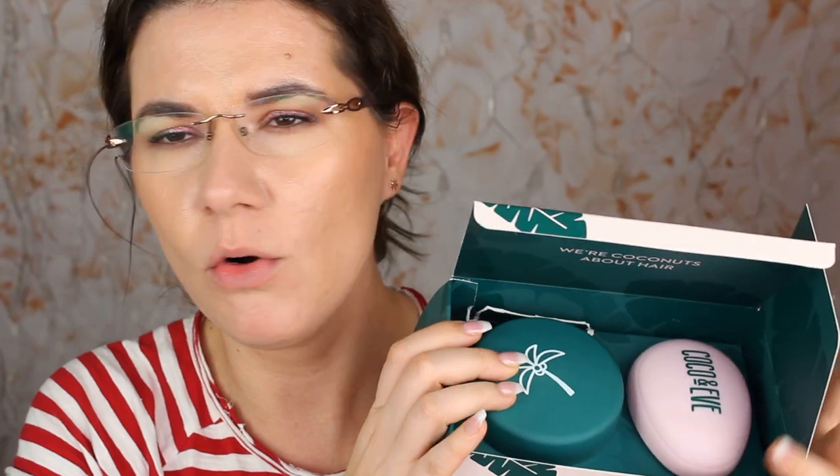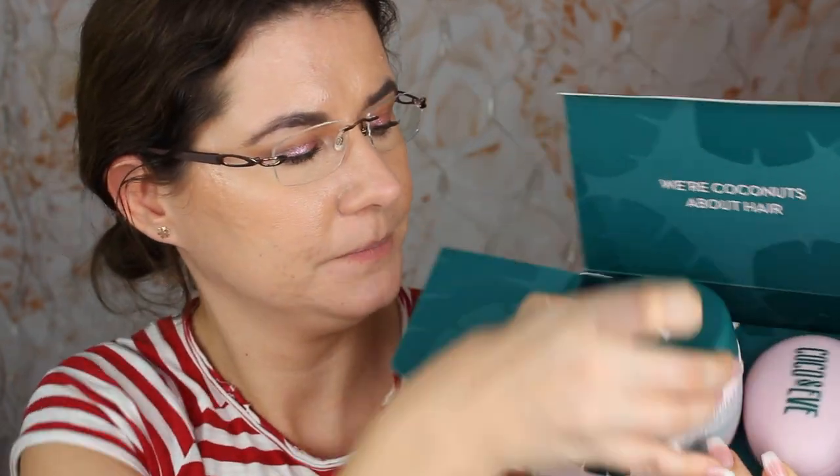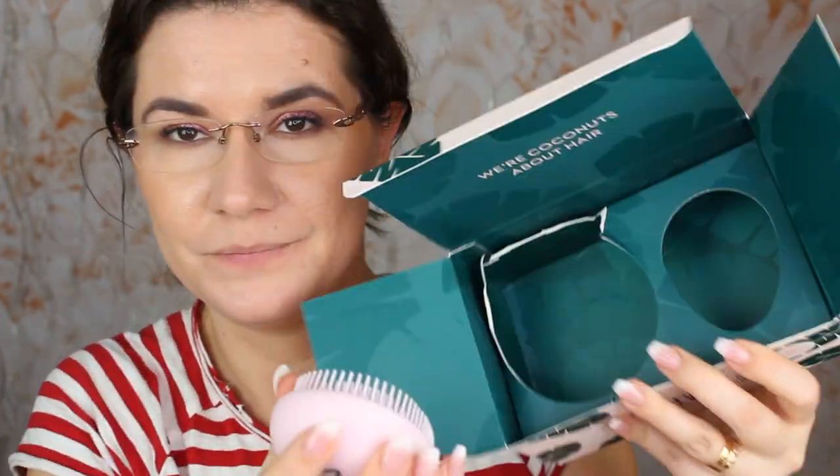I ordered this a couple of weeks ago — I think it was on a Black Friday sale — and it took a while to arrive, but all of my packages have been taking too long. I just received my beauty box package that I ordered weeks ago. It's almost Christmas and the post office has too much to handle. So you get the mask here, it's heavy, and you get the brush. I think it's cute packaging.